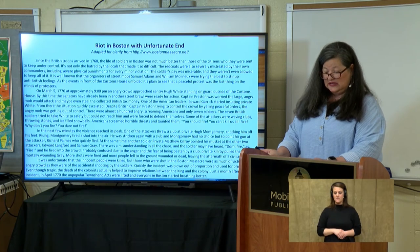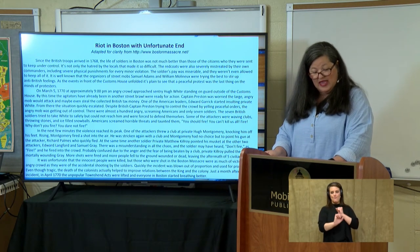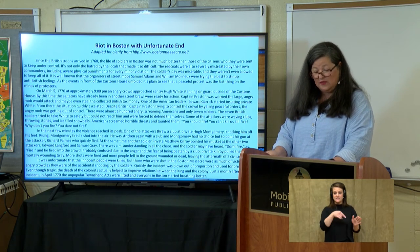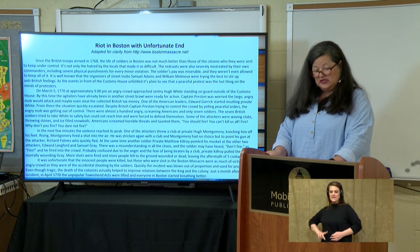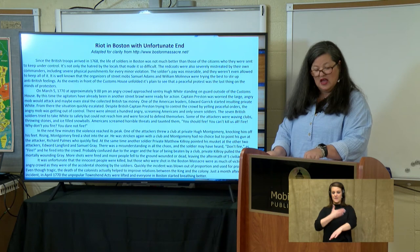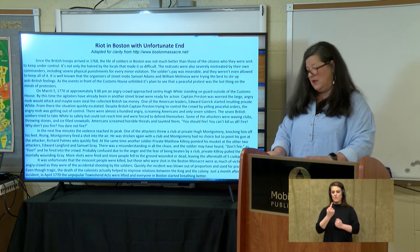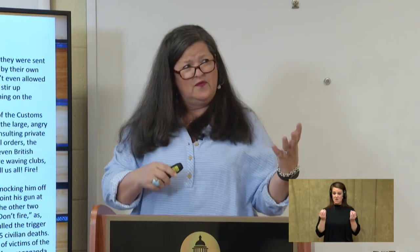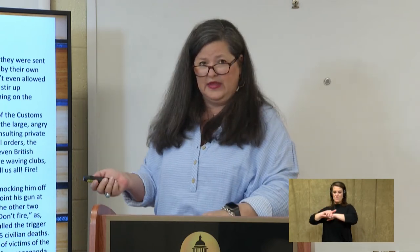'It was unfortunate that innocent people were killed, but those who were shot in the Boston Massacre were as much victims of the angry crowd as they were of the accidental shooting by the soldiers. Quickly, the incident was blown out of proportion and used for propaganda. Even though tragic, the deaths of the colonists actually helped to improve relations between the king and the colony. Just a month after the incident, in April 1770, the unpopular Townshend Act was lifted.' So they're kind of on the side of the British soldiers.